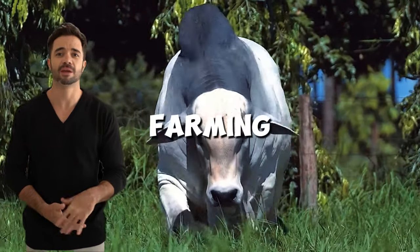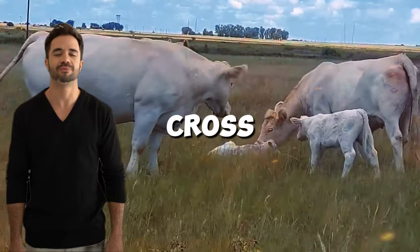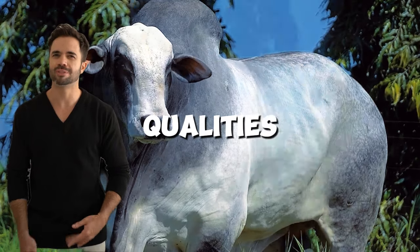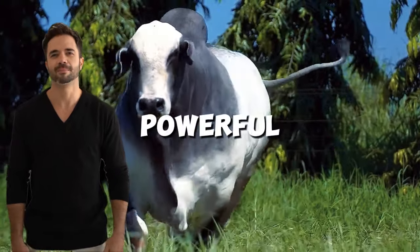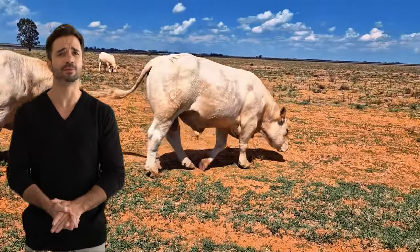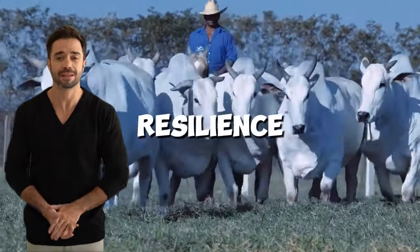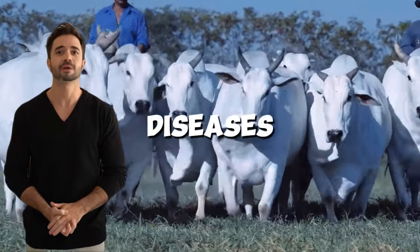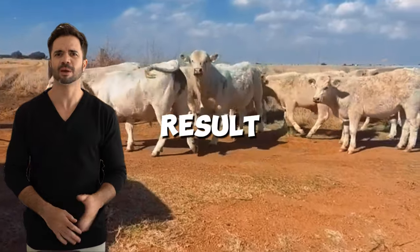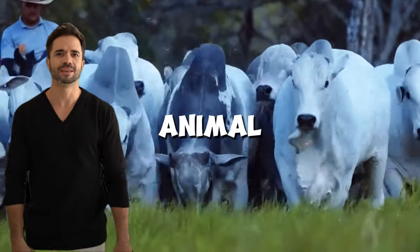In the world of livestock farming, where innovation and adaptation are essential for success, the Charolais-Nelor cross offers a transformative solution. This hybrid combines the best qualities of both breeds, making it a powerful tool for farmers seeking to enhance productivity, efficiency and profitability. With the Charolais' impressive muscle development and high quality meat production paired with the Nelor's resilience to harsh climates and diseases, this cross creates robust animals that thrive in diverse environments. As a result, farmers can expect faster growth rates, higher carcass yields and reduced costs associated with animal health.